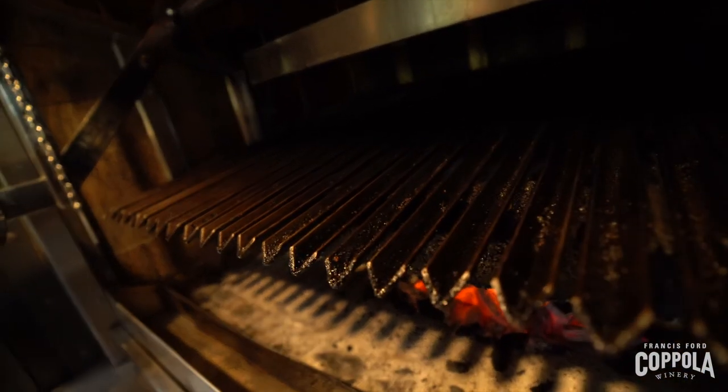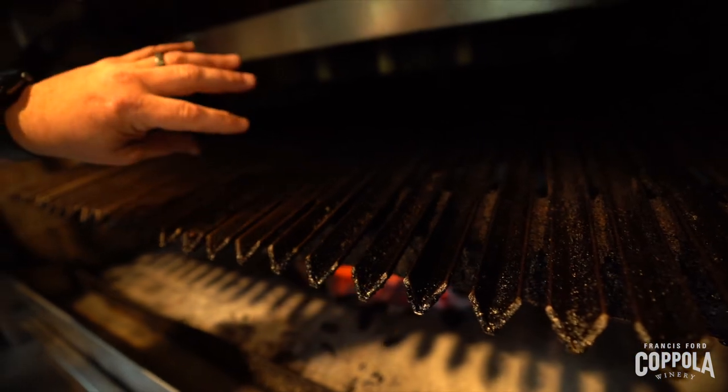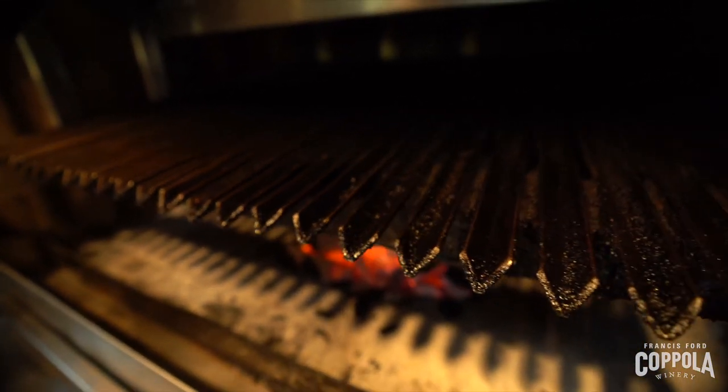The grates themselves are a really interesting design — it minimizes the flare-ups. What we use to cook our strip loin, our New York steaks, our salmon, which is an incredibly popular dish here. So it's a real beautiful piece of machinery and we have a lot of fun with it. It makes just excellent food.